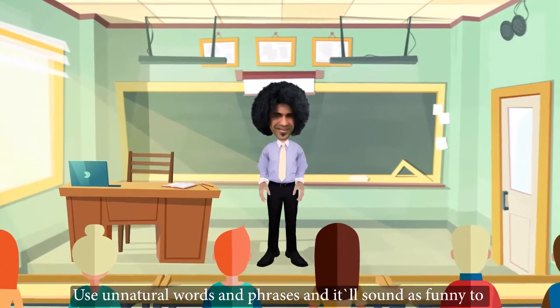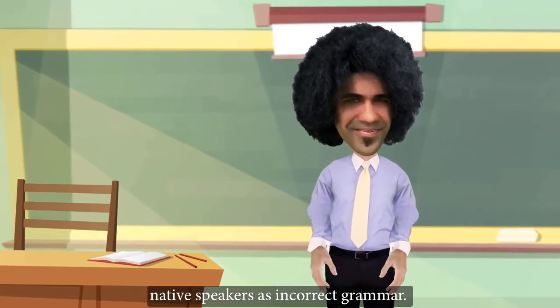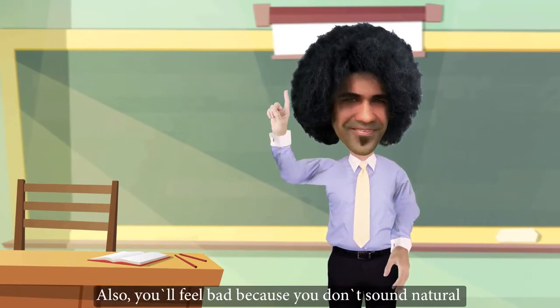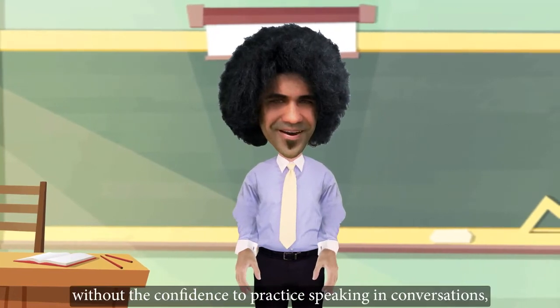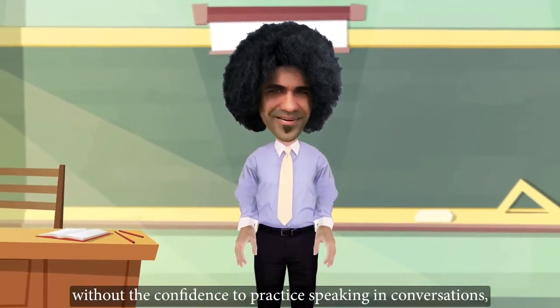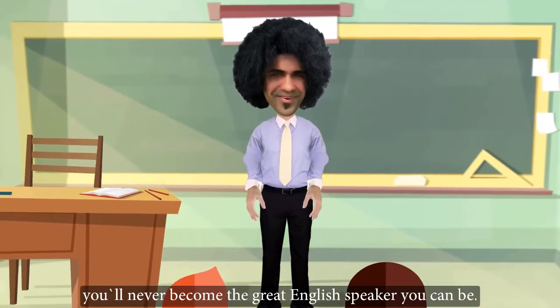Use unnatural words and phrases and it'll sound as funny to native English speakers as incorrect grammar. Also, you'll feel bad because you don't sound natural and you'll lose the confidence to speak. Without the confidence to practice speaking in conversations, you'll never become the great English speaker you can be.